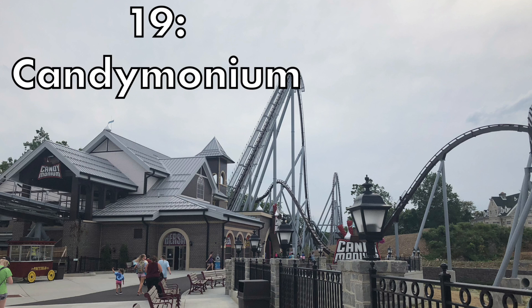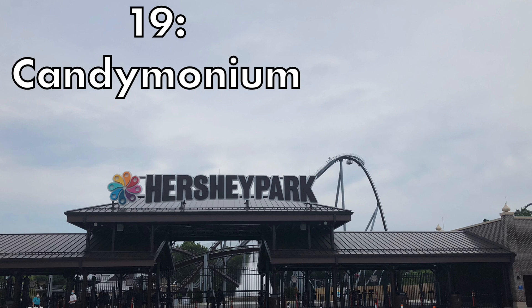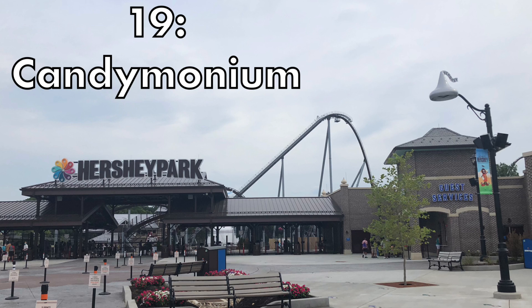At number 19 we have Candemonium at Hershey Park, the B&M hyper coaster new for 2020. I was pretty disappointed by this ride even though it still delivered a great layout. I was expecting something like a B&M hyper much higher on this list, but I did not get it. It provides some good floater airtime if you sit in the back, and it definitely delivers some great positive and negative G's.